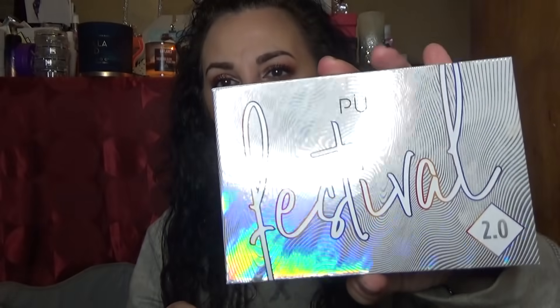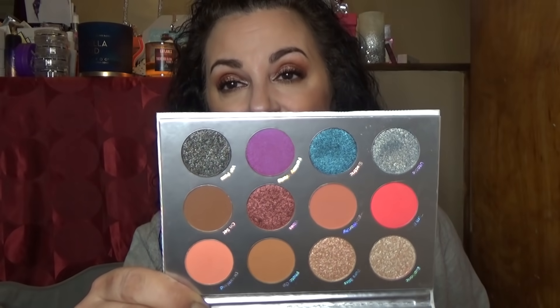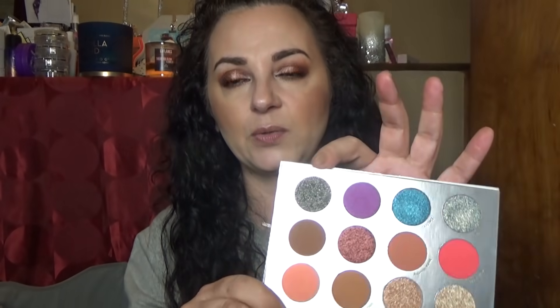I love the holographic packaging on the Purel Festival 2.0. Again, very similar color stories — they tend to do that a lot. I really do enjoy it though; this charcoal metallic is really pretty, very smooth and creamy. I'm going to keep this one, even though I've barely played with it — I'll have to give her a shot.